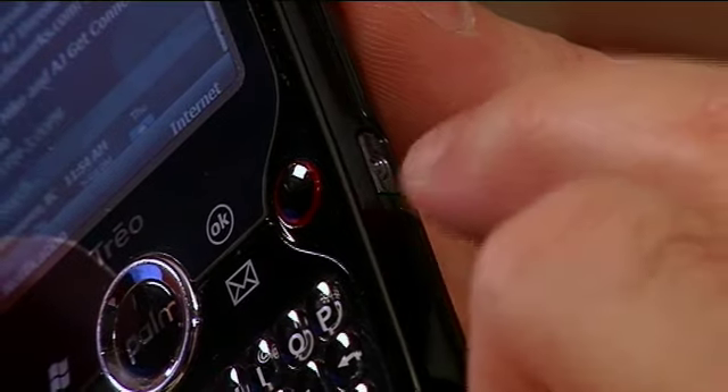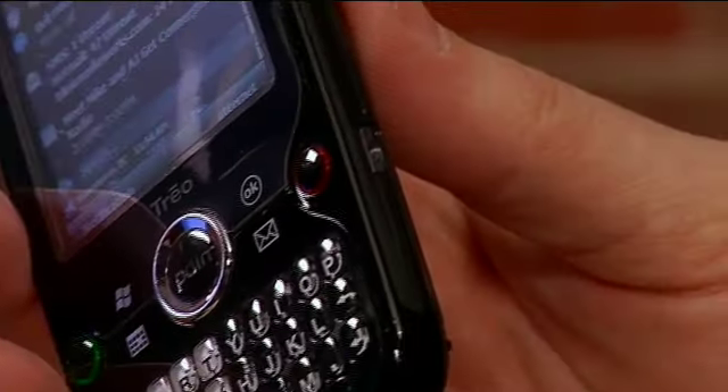So if you hit a hotspot at an airport or a cafe, for example, all you have to do is click the button on the side, and it instantly connects for you so that you use the Wi-Fi network.